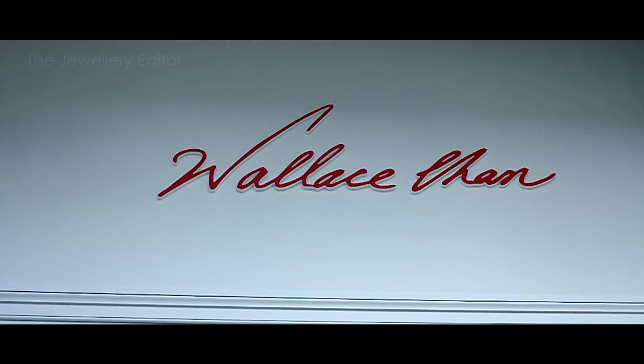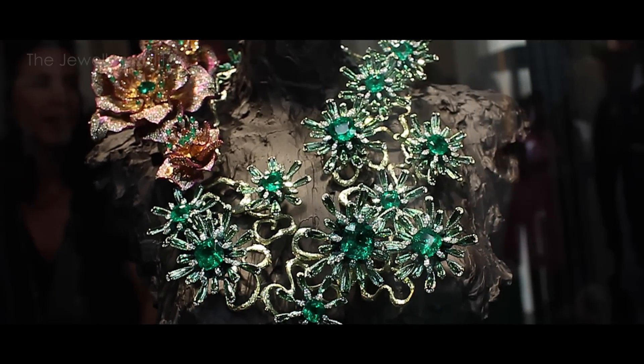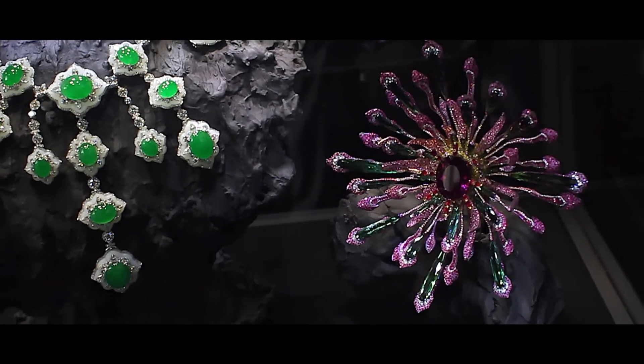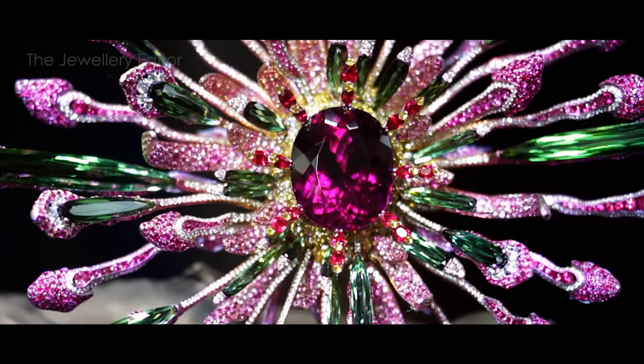Welcome to the world of Wallace Chan, which is weird and wonderful, and this year he has really gone overboard. I'm going to focus on this Vividity brooch, which has an unusual selection of stones including albite, green tourmalines, rubies, diamonds, and lots of sapphires — and it only weighs the same as an iPhone.